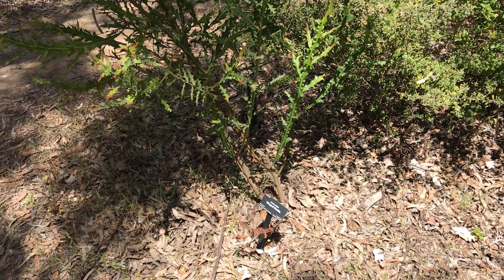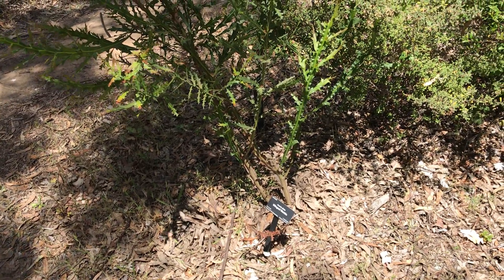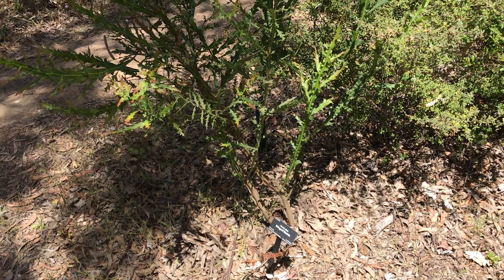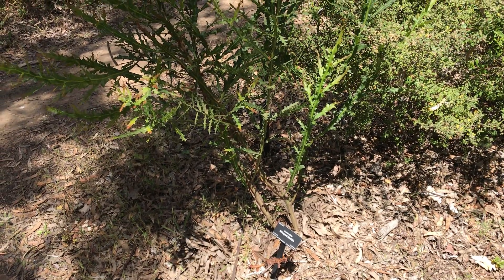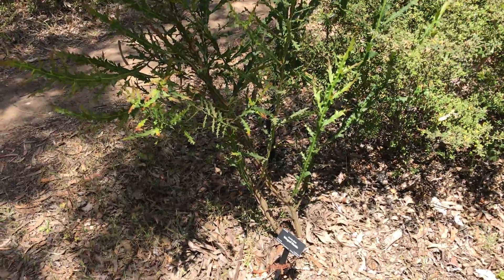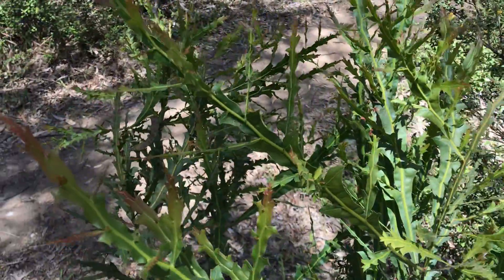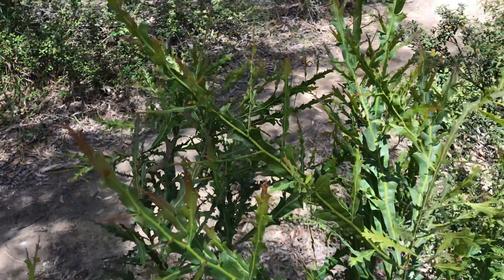Hey guys, welcome back to another video. I just passed this Acacia alata and I wanted to show you. 'Alata' means winged, for the obvious reasons — you can see the stem is winged.